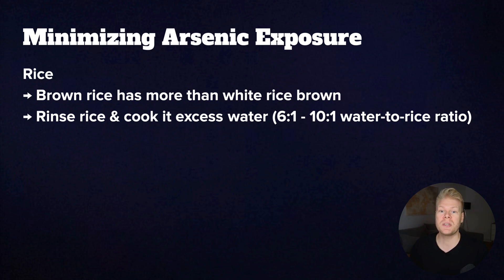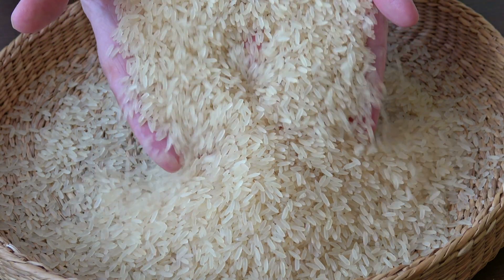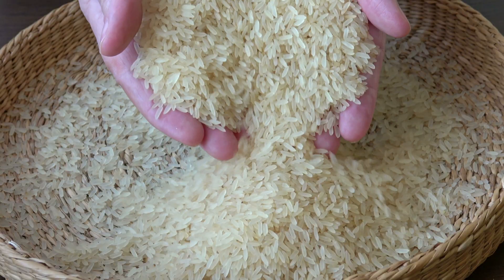A 10 to one ratio seems to be even more effective, with some studies showing up to 80% reduction of arsenic content. Theoretically, this can also reduce certain nutrients like B vitamins and iron in the rice, so it might be a trade-off. But if you eat a lot of rice, definitely keep this in mind. Seafood can also contain organic arsenic, especially shellfish, but it's generally considered less toxic than the inorganic form found in water and grains. But you should be careful with seafood anyway because of the potential mercury, so don't over-rely on it in your diet.